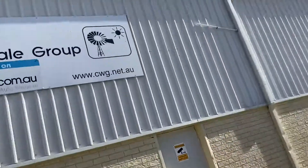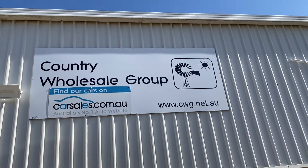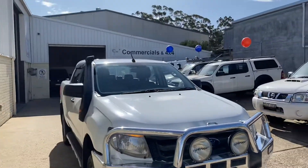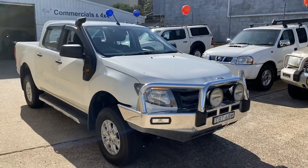Come and see us at Country Wholesale Group, cwg.net.au, for a test drive of this outstanding Ford Ranger dual cab turbo diesel auto. We'll look after you.